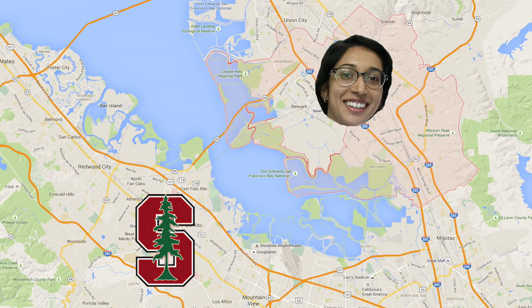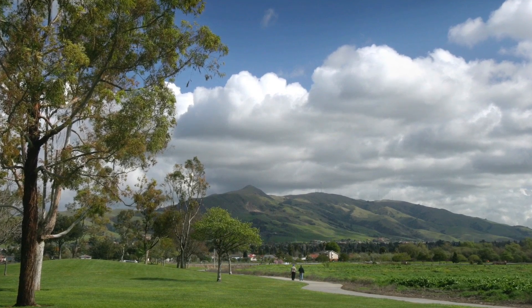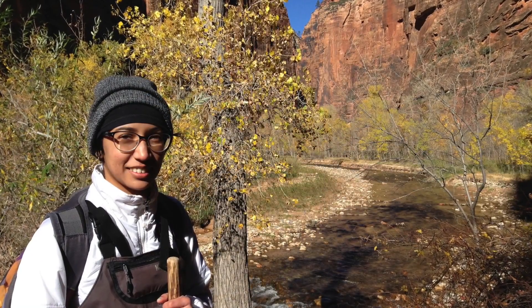I grew up across the bay in Fremont, so I'm from around here. I've always really loved to read — I read voraciously as a kid, to the extent that I would hide books in my bathroom to read them. Apart from that, I loved hiking and I still do.